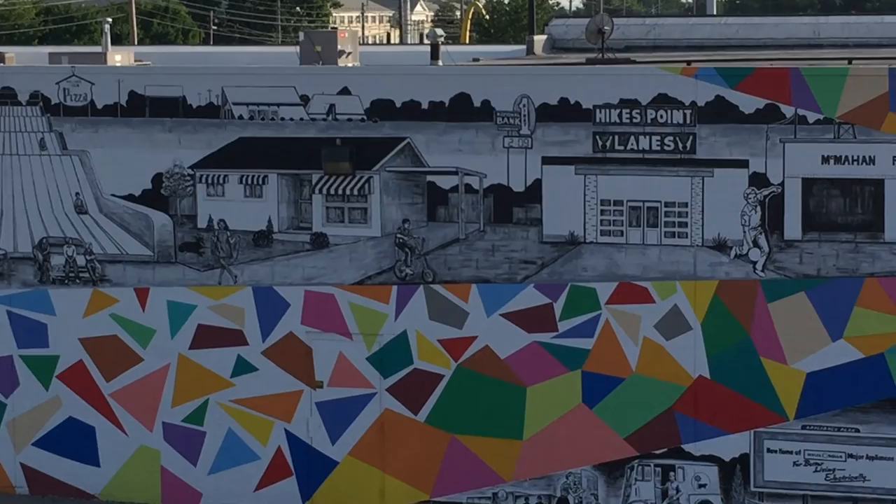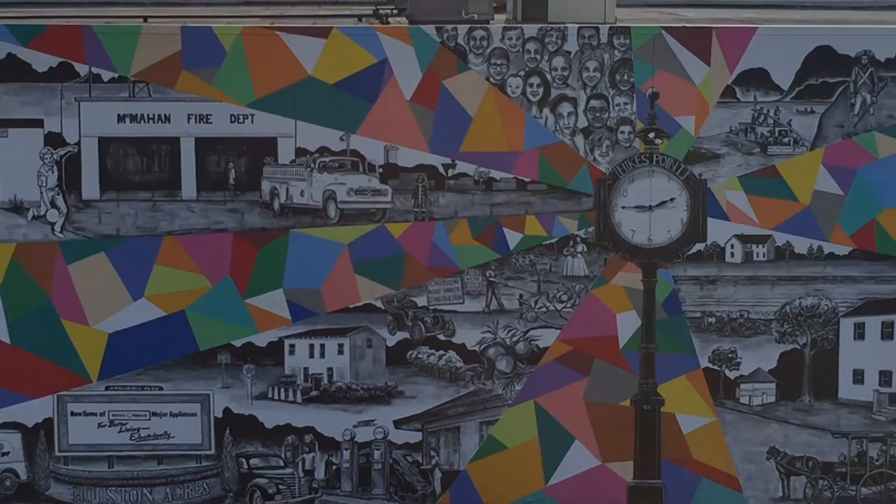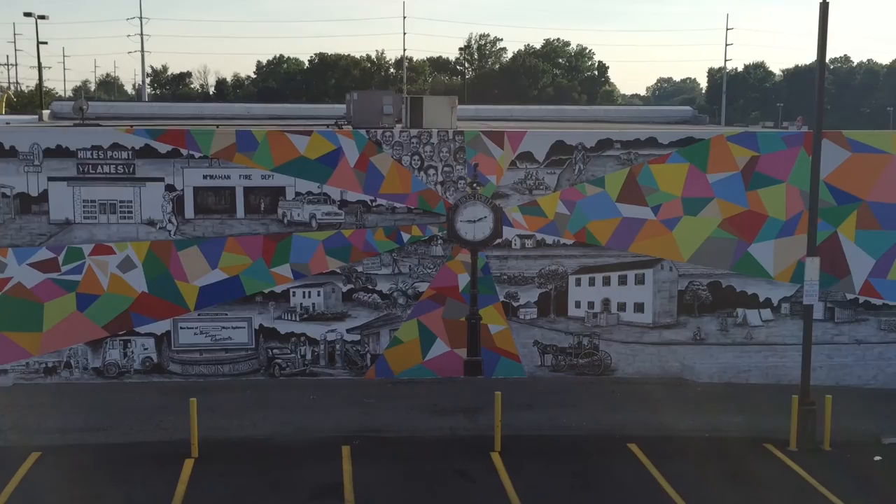For more info check out LizRichterArt.com. Thanks to our sponsors Nickley's Development, Councilman Kevin Kramer of District 11, Center for Neighborhoods, and Louisville Visual Art Association.